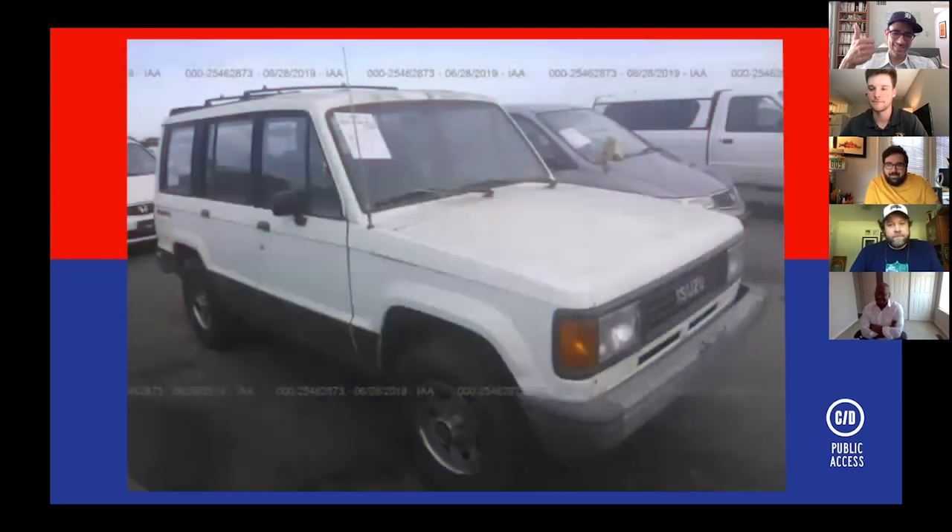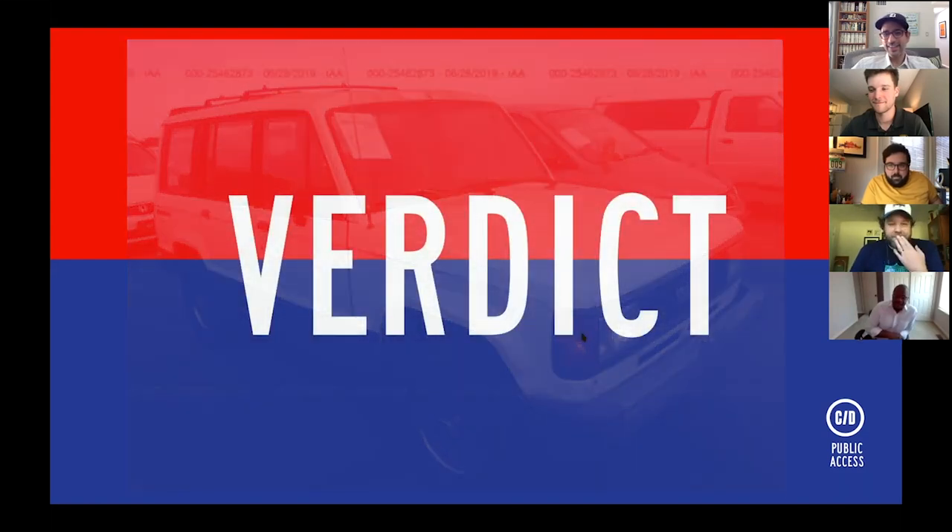Jonathan puts up the Isuzu Trooper at $750 — so well under the $10,000 budget that you could buy three LaForzas with the leftover money. The group jokes about combining a Trooper body with a LaForza-sourced Ford V8 and Maserati interior.